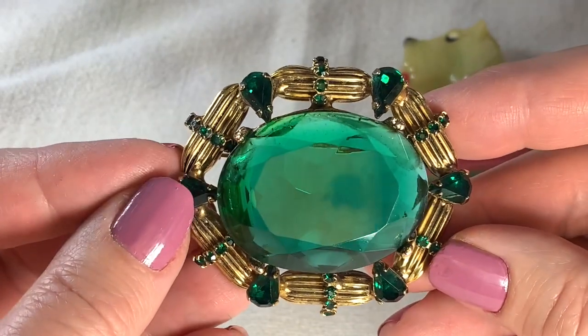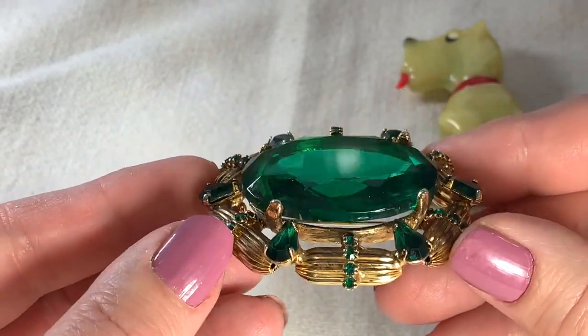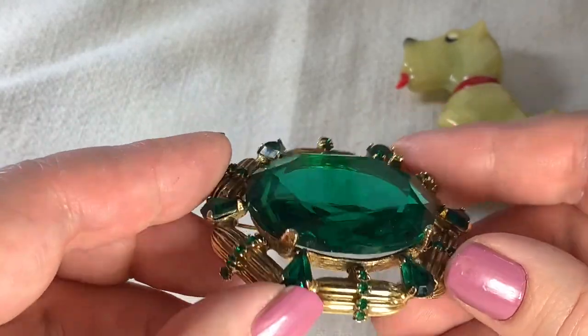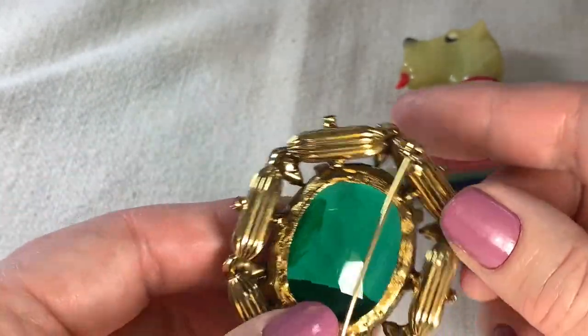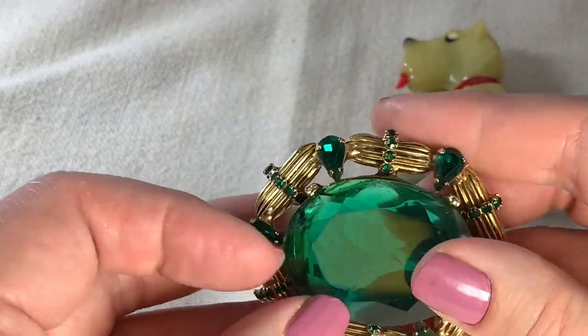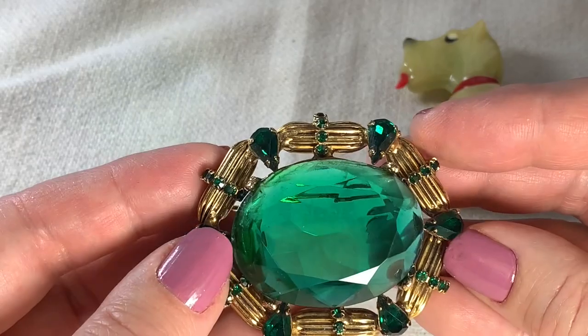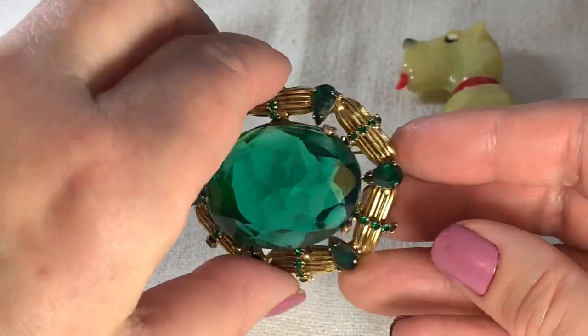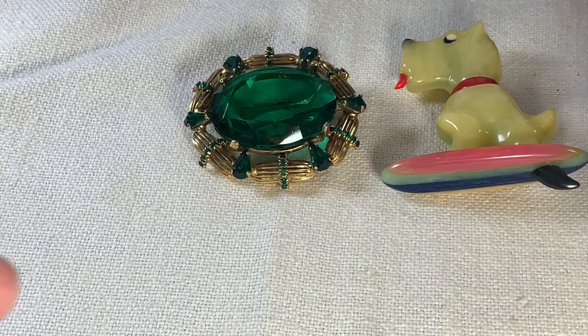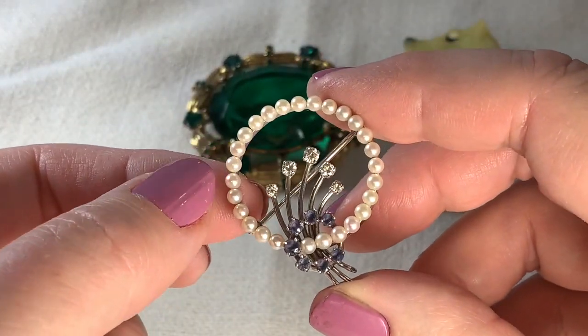I got this beautiful brooch this year. Look at the greens in that — I love this. I love the metal work around it, that gold tone, how it's textured. Not marked, but I love this one. I was so excited when I found it. Believe it or not, I found this in a yard sale.